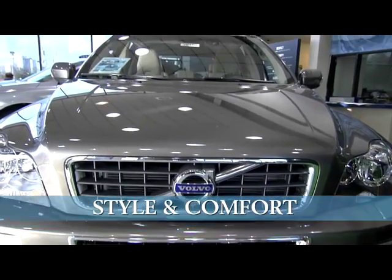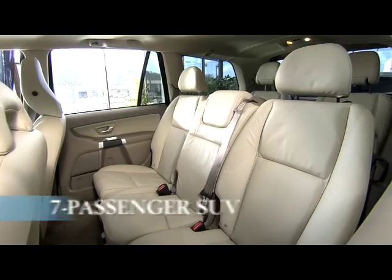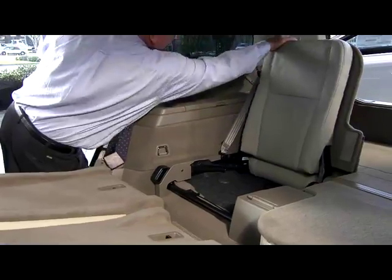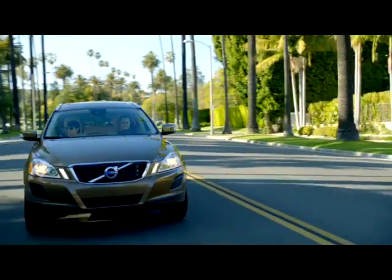Or ride in style and comfort with the XC90. This seven-passenger Volvo has ample cargo space, perfect for families, pets, and extra luggage. Enjoy the open road in style.